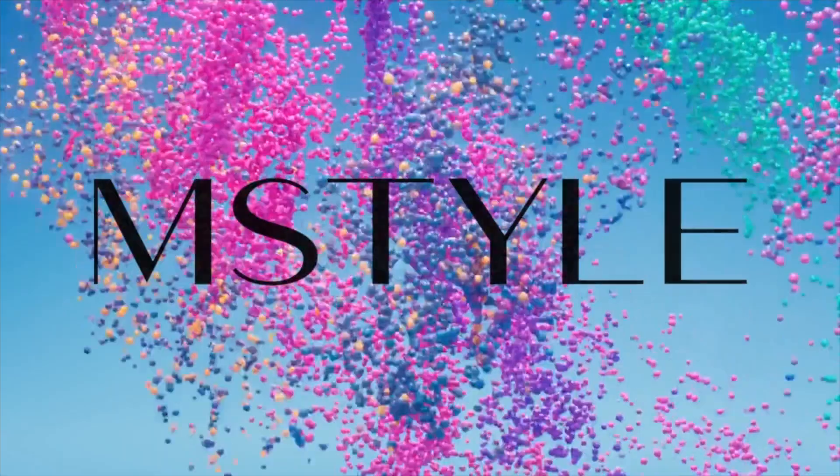Hi guys, welcome back to my channel! Today we're doing February favorites, although we are well into March by now. I'm wearing this beautiful pink Gucci scarf — I have been loving pink recently, maybe because February in Arkansas is so dark. The weather is crazy: it could be 70 degrees one day and back to the 30s two days later.